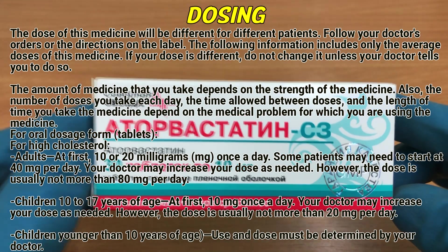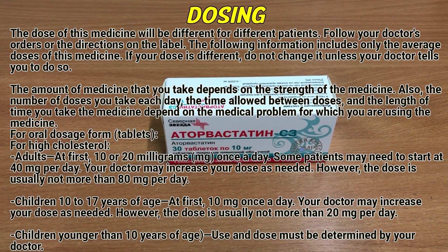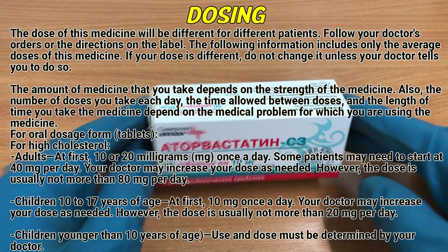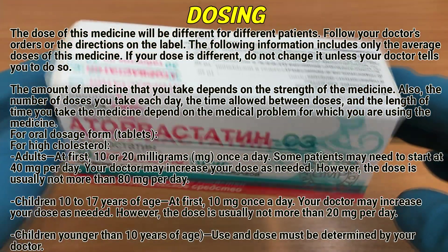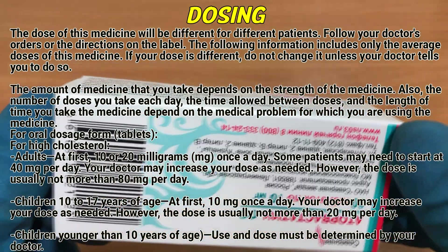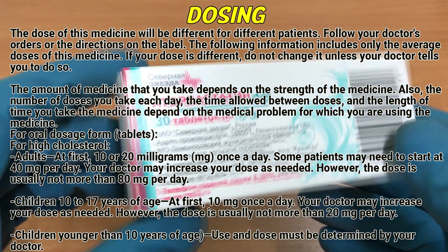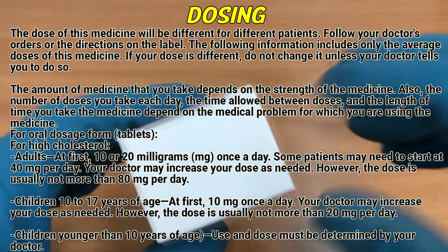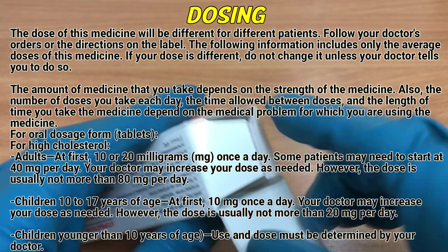Dosing. The dose of this medicine will be different for different patients. Follow your doctor's orders or the directions on the label. The following information includes only the average doses of this medicine. If your dose is different, do not change it unless your doctor tells you to do so. The amount of medicine that you take depends on the strength of the medicine, the number of doses you take each day, the time allowed between doses, and the length of time you take the medicine, which depends on the medical problem for which you are using the medicine.